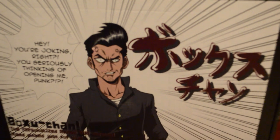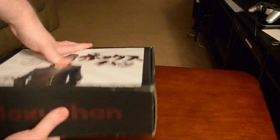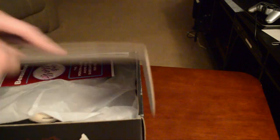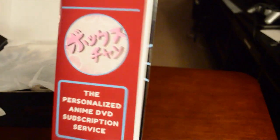Alright, let's get started. This box feels kind of heavy, so that's exciting. You don't need a knife for this one — it just pops open. The first thing is a brochure that explains what everything is, but we'll look at that last to avoid spoilers.